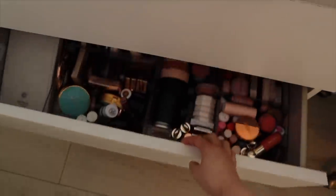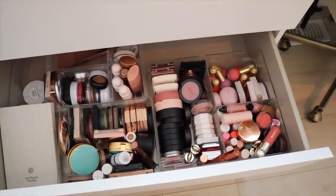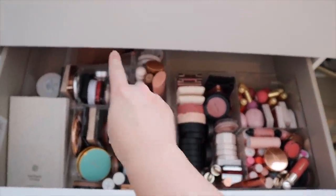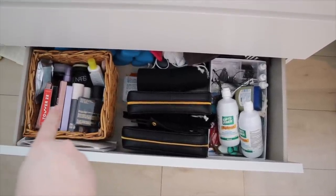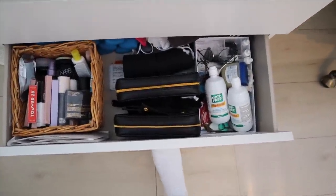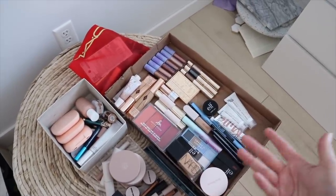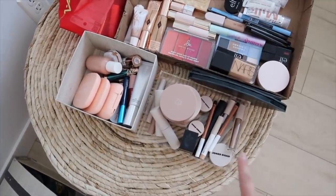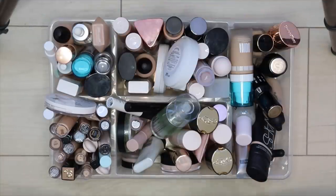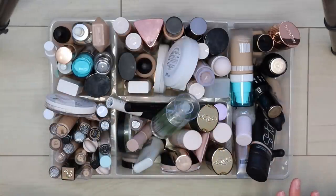I also moved stuff into a separate container — these are all the things that matched me in the summertime, it just didn't fit in the top drawer anymore. This is the other drawer I'm going through today, which also needs some reorganizing. All of this is blush, bronzers right here, highlighters, and additional blushes. In my bottom drawer I have backups, contacts, glasses, brush cases, and makeup bags. I also store new PR products and purchases I haven't tried yet.